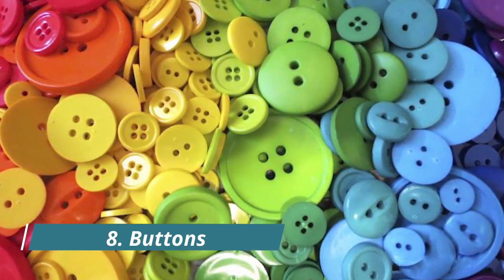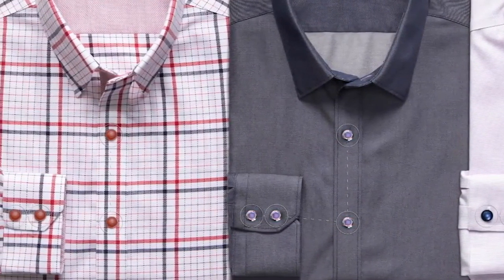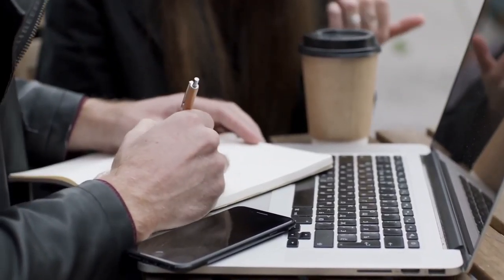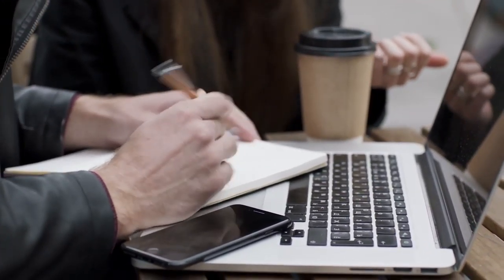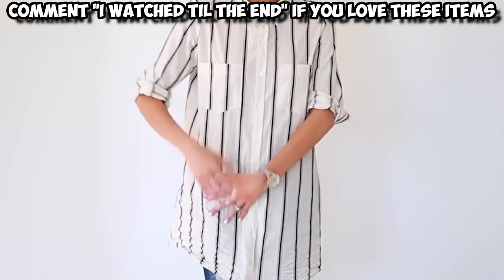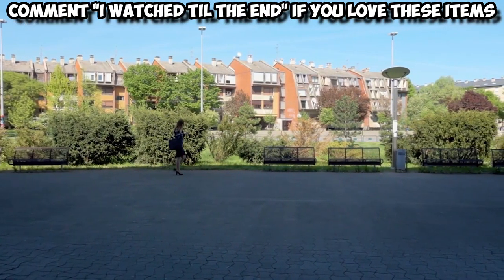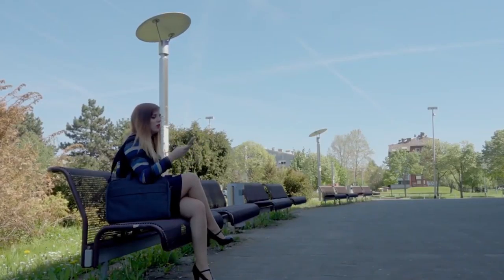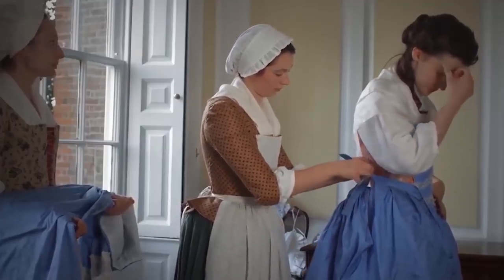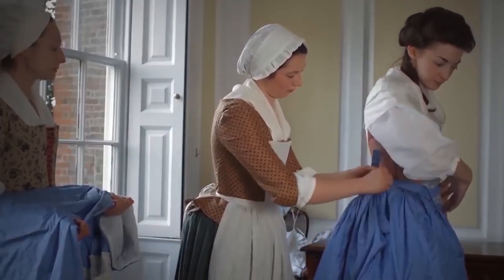Number 8: Buttons. Aside from the obvious use for buttons, you might have wondered why the ones on women's shirts are on the left, especially when most people are right-handed. It turns out, putting the button on the left side of clothes is an old tradition from a time when buttons represented your social and financial status. If you owned buttons, you were probably being dressed by a chambermaid, and the buttons on your left were on her right when she was fastening you.